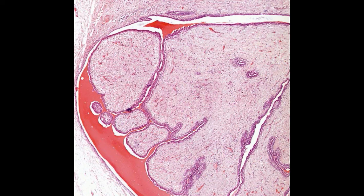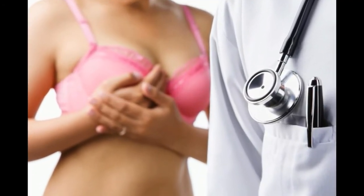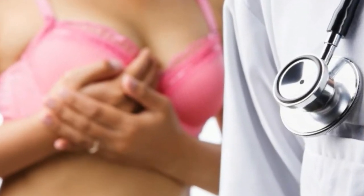Breast cancer lumps are usually very hard and are often irregular in shape. In the early stage, they may be about the same size as a pea and could feel dimpled, much like the surface of a golf ball. However, often a cancerous lump cannot be moved around in the breast, and pressing on the area doesn't usually cause discomfort.